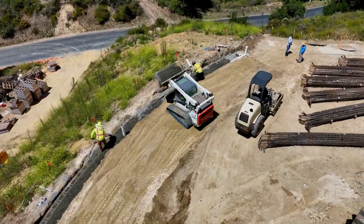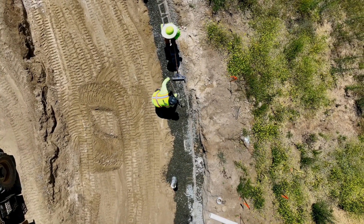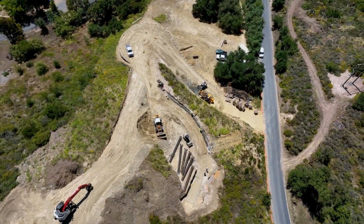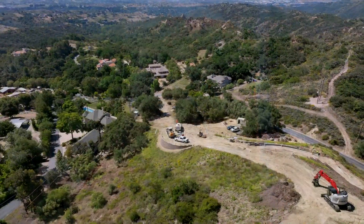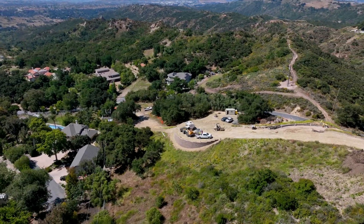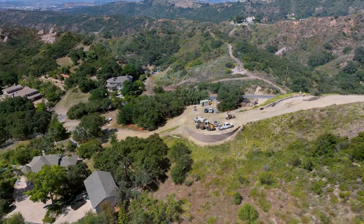At James David Custom Homes, our passion for construction and preserving the beauty of nature drives every project we undertake. Witnessing the precision and complexity of this awe-inspiring project, along with the meticulous protection of majestic oak trees and our earthwork expertise, further reinforces our commitment to excellence.